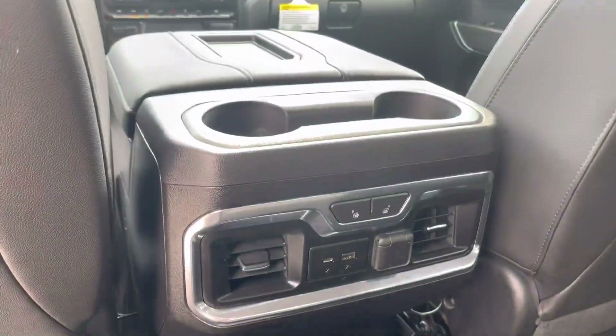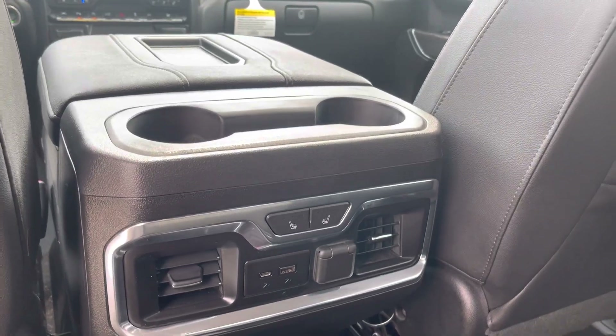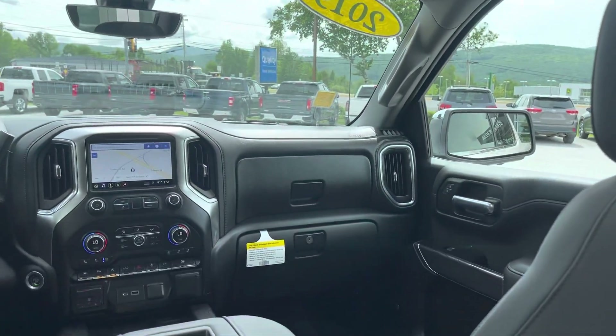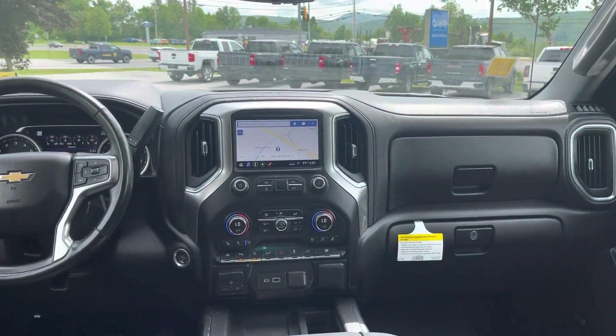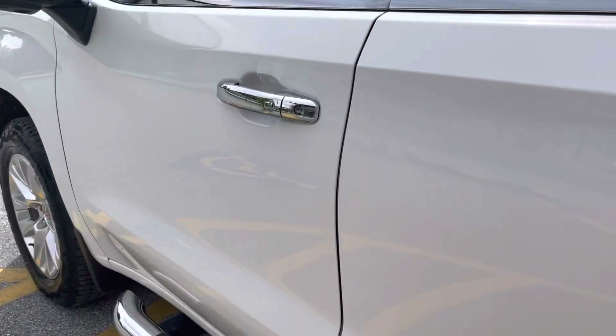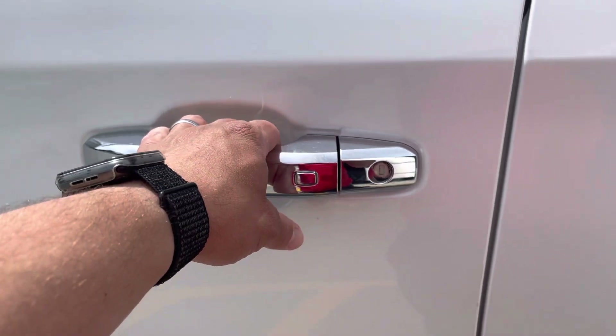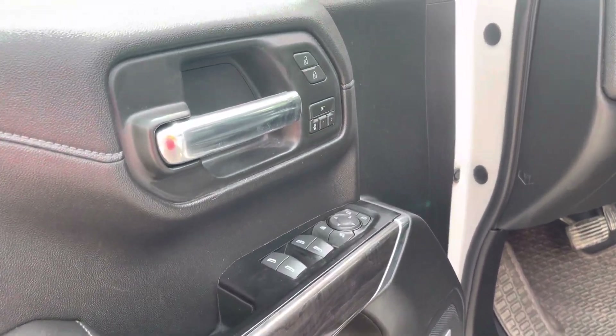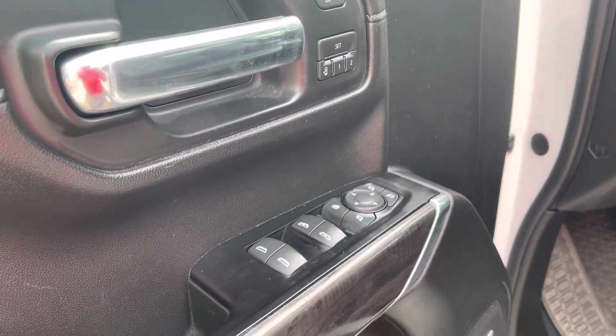We have our charging ports, heated outboard seats here in the rear, and a nice moon roof — a very well-appointed truck. The passive entry system works as long as you have the key fob in your pocket. Press that button once on the driver's side door, press it twice to unlock the rest of the doors.